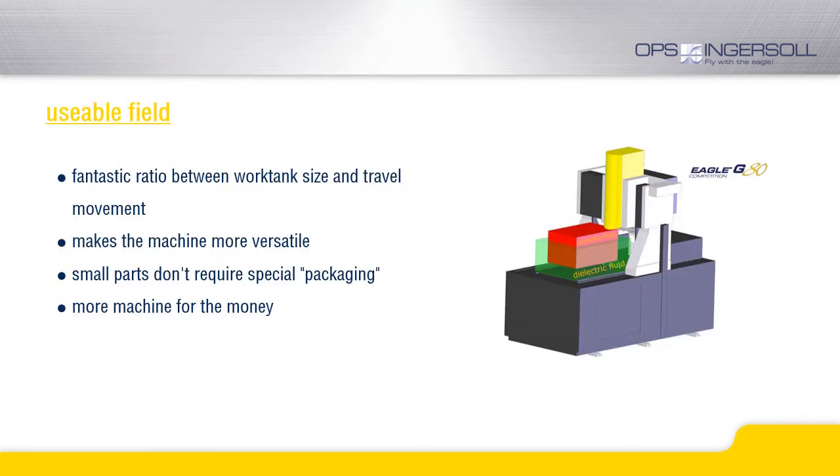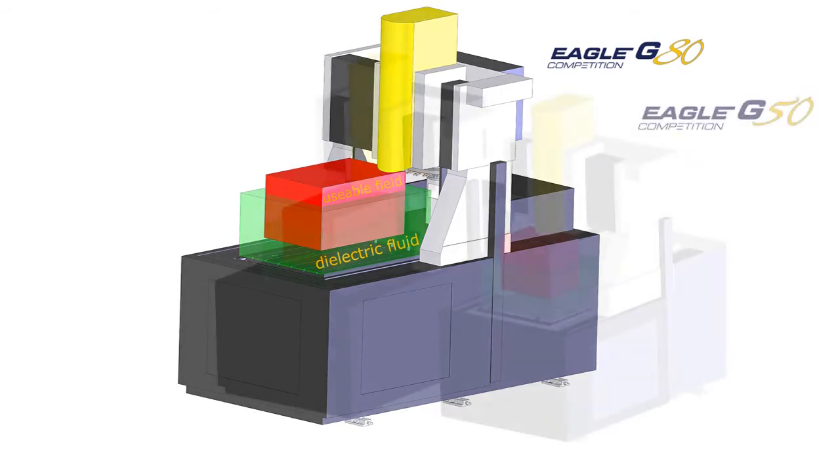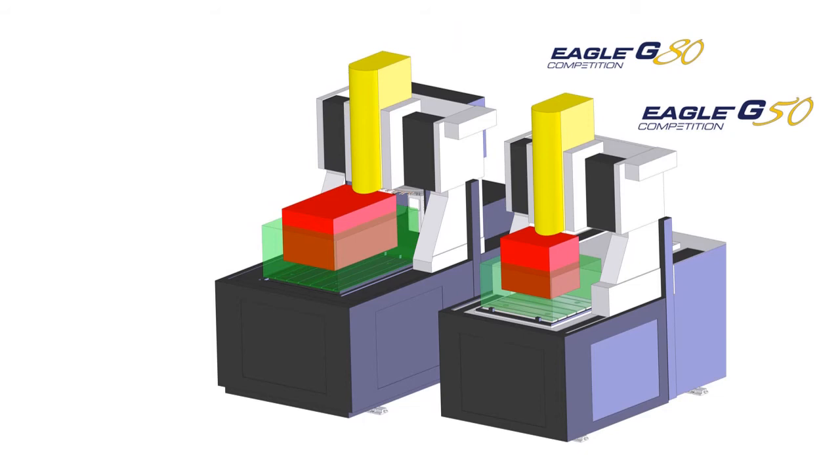What we also want to address here is the usable field of our Gantry machines. This is the area that the machine covers and can be used for machining of workpieces. This applies to all the machines of our Gantry and G-Line series. We can machine higher and bigger parts without the need for special packaging of smaller parts. The Gantry design offers much more machine for the money.